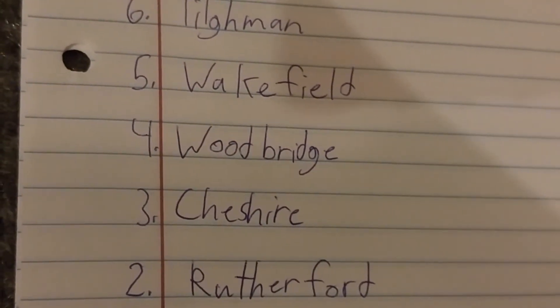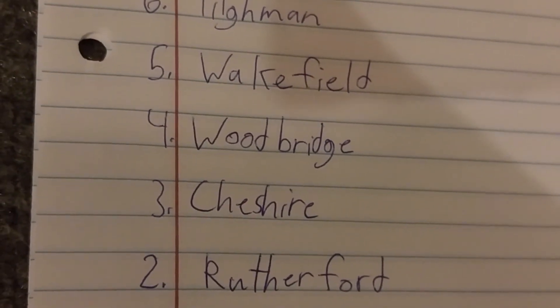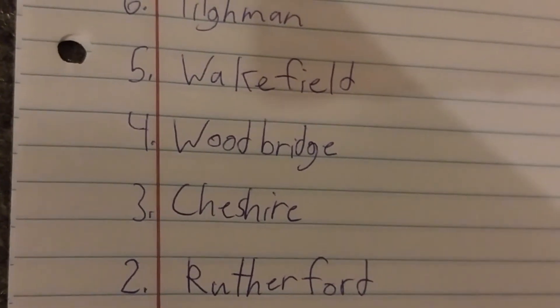Number 2 is the Harbour Breeze Ruffer Ford. The Ruffer Ford is good — they're pretty good fans, they blow a lot of air, and they have large motors.